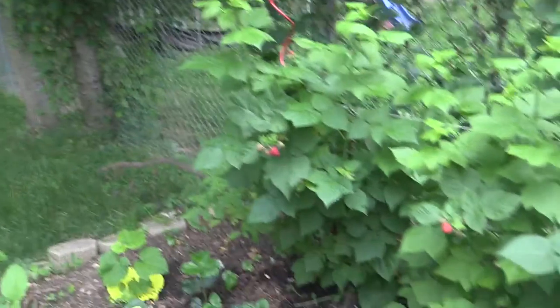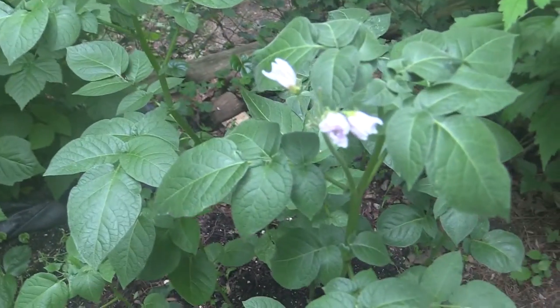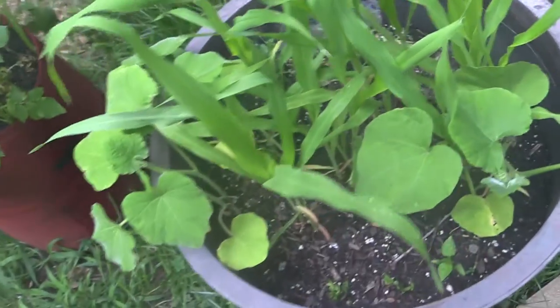Red raspberries looking good. A few flowers on the potatoes on the side — these flowers still looking good but they did start wilting a little bit; it's been hot. Corn's doing good.